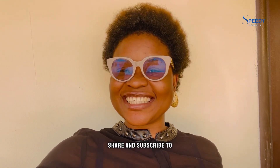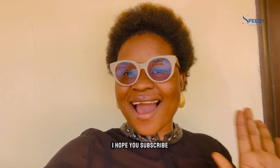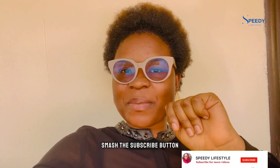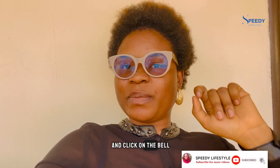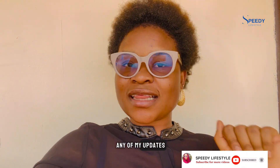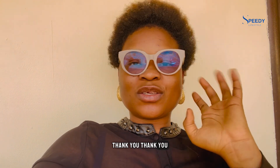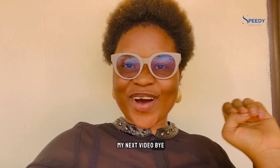If you find this video helpful, don't forget to like, share, and subscribe to this YouTube channel. Smash that subscribe button and click on the bell so you won't miss any of my updates. Thank you guys for stopping by — see you in my next video, bye!